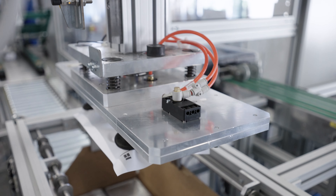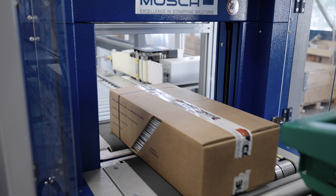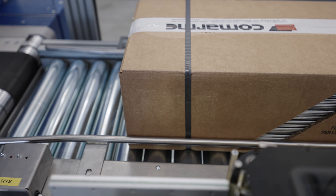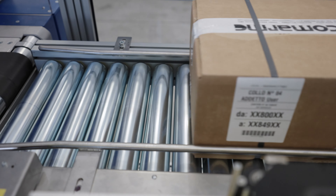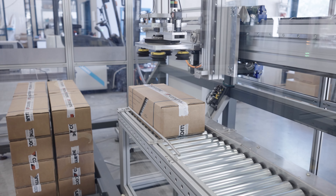Each carton box includes a detailed printed report of all its content. The box is then closed, labeled, and secured with plastic strips for security reasons.